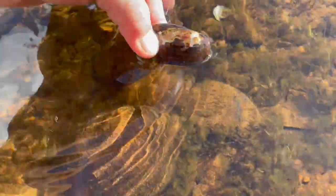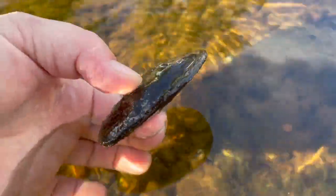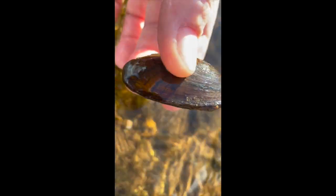These incredible organisms are actually considered ecosystem engineers. Some people call them the livers of lakes and rivers because they filtrate the water. Apparently they can filter up to 15 gallons of water a day. They truly have a positive effect on our ecosystem and everything else within it.